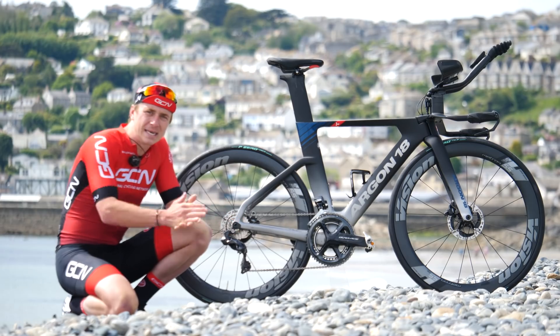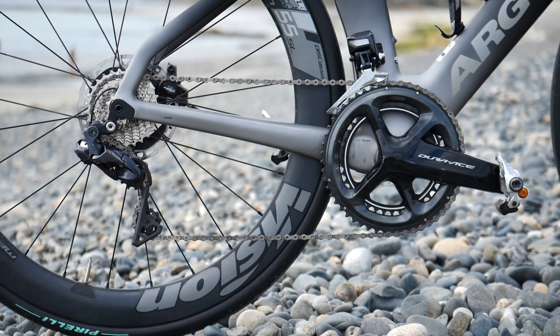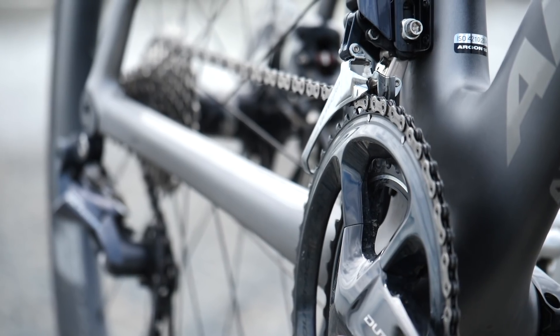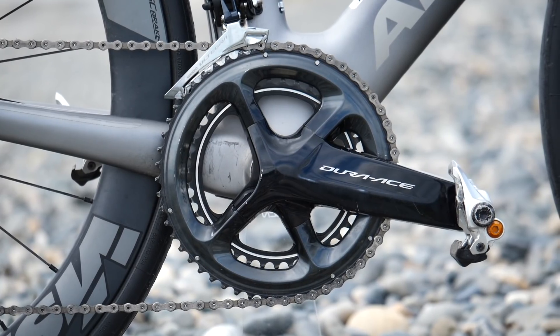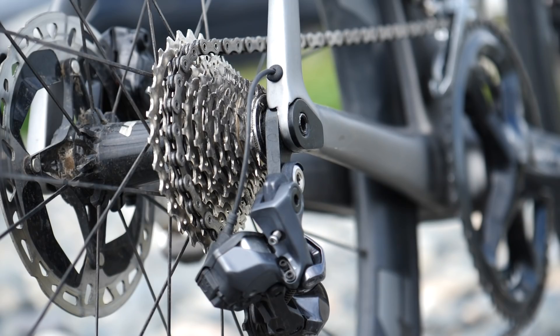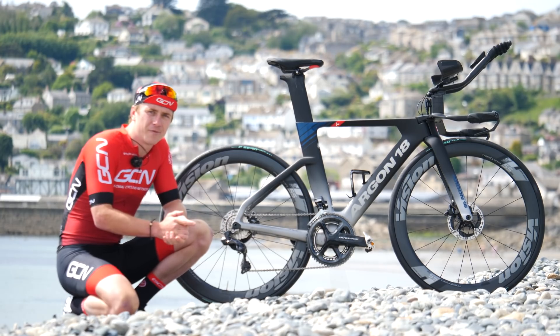Gears are incredibly important — they not only allow me to hit 55 km/h on the flats and downhills but also enable me to climb in a nice small gear when I hit the big climbs. This isn't the only bike I've got for this challenge; I've also got an endurance setup, so let's go and check that out.